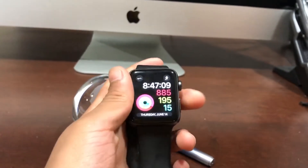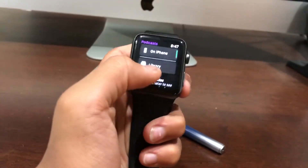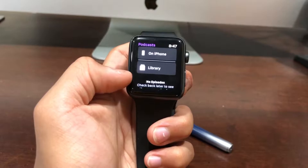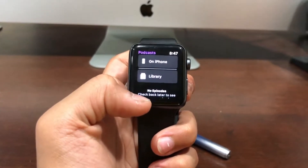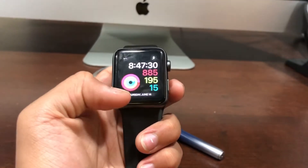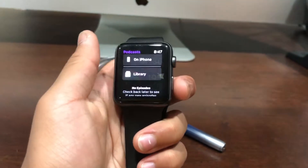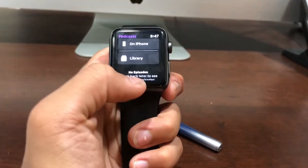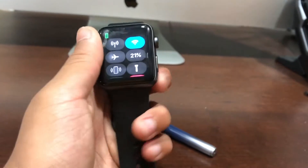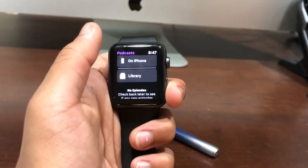This is a really good feature: say if you're in the Podcasts app and you want to go to the Control Center — in watchOS 4 you'd have to go back home and wait, then go to the Control Center. But now you can just hold down the bottom and pull it up. You can do this with the Notification Center too.